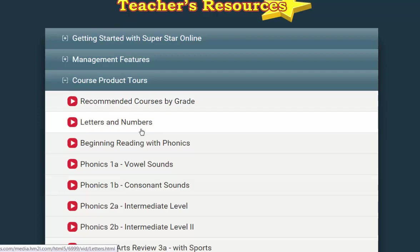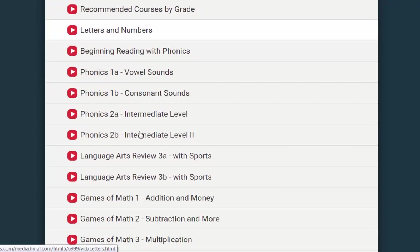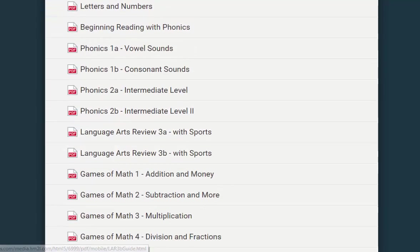Also under Course Product Tours, we have videos that give a quick overview of each course and how it works. View the product tour of any course that might be appropriate to your class. We have a user guide and lesson plans for each one of the courses. Look over these documents for information about the lessons and standards for the course. You should also try each course yourself to become familiar with it.